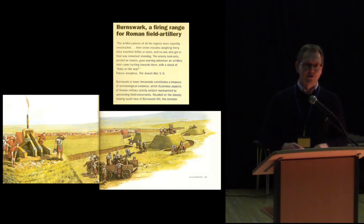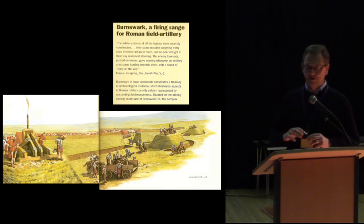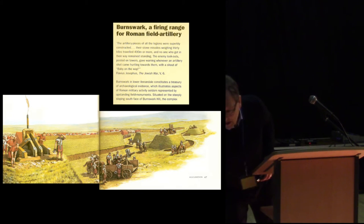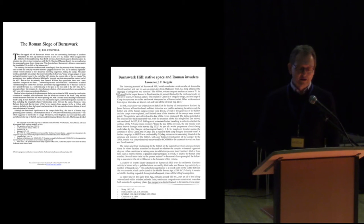It's worth pointing out that he really only excavated at the gateways, and this was how it subsequently entered the popular literature — that somehow Burnswark had become a Roman firing range, a sort of ancient Benbecula, with Roman soldiers lined up delivering missiles onto the top of the hill and then checking how accurate the practice had been.